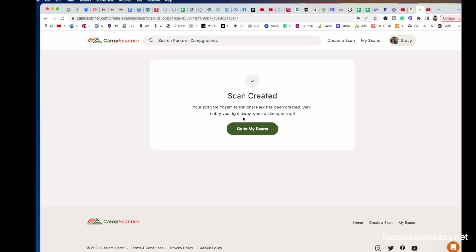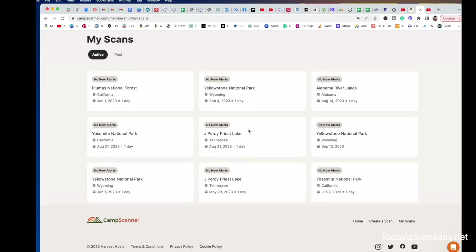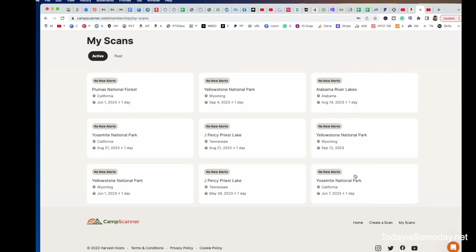You'll see that my scan was created. Now I'm going to click go to my scans. As you can see, I actually have nine scans set up here in Camp Scanner, and it is searching for availability for me right now.